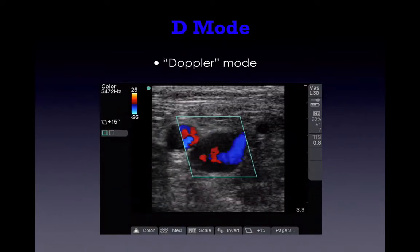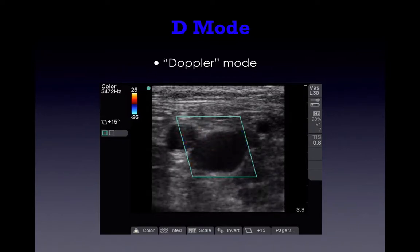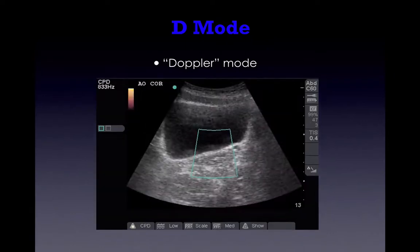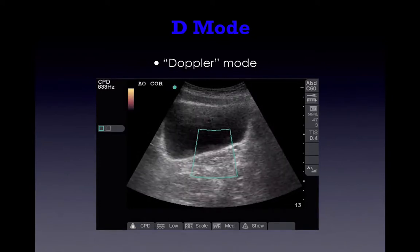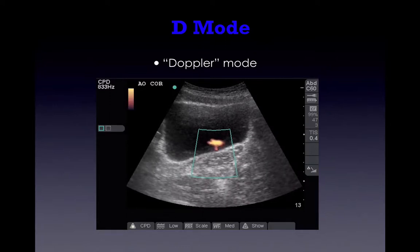We have Doppler mode — those are blood vessels and blood flow. Red does not mean arterial and blue is not venous. It just indicates direction of flow. You can also see a bladder with red lines called ureteral jets — that is urine coming into your bladder from your kidneys.